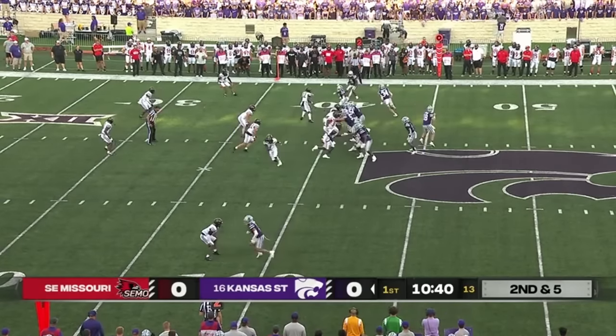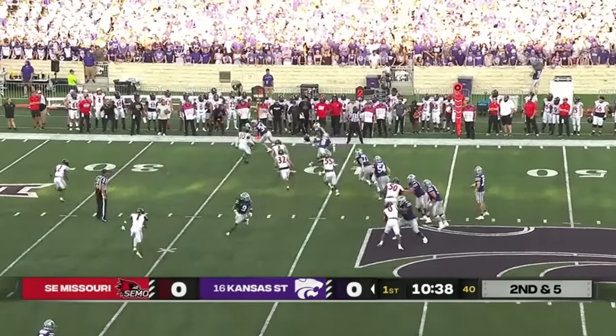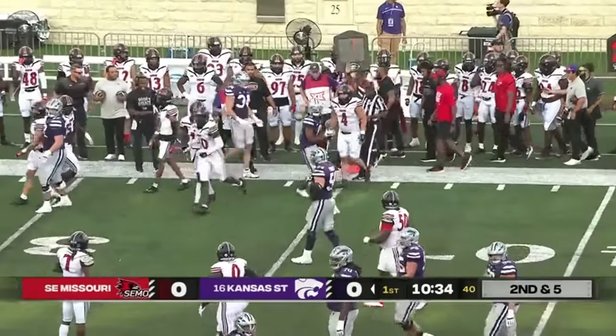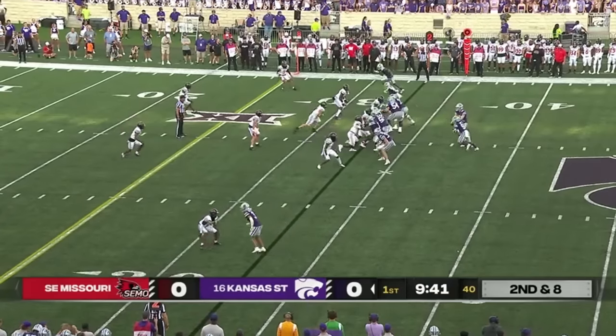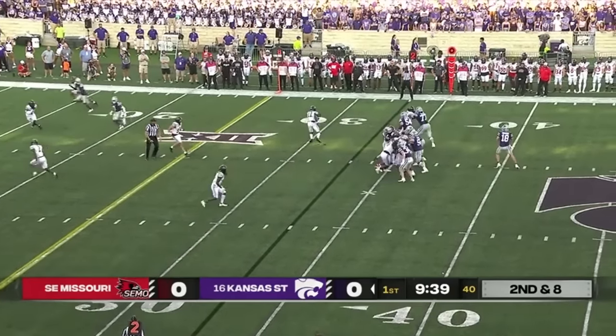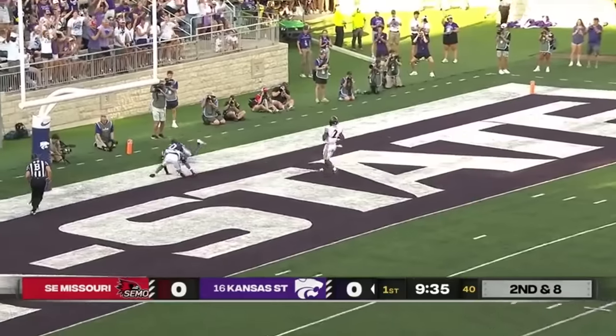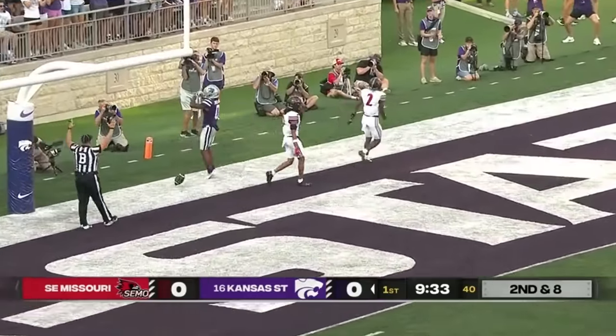Rashawn Ward in the backfield, Senate motions out. Throw going in that direction — they set up a screen there for Jay Jackson, the senior. Howard pulls it out of the belly of Ward, now he's going to take that deep shot in the end zone — Jay Jackson, touchdown!